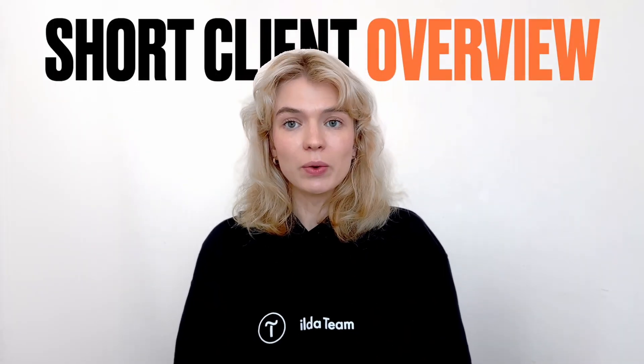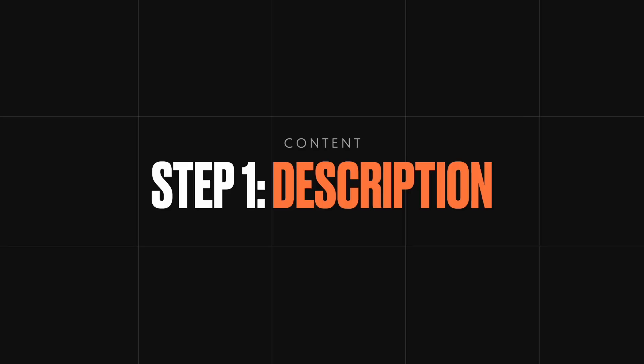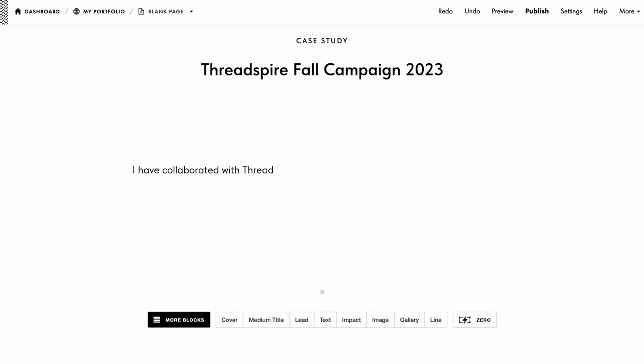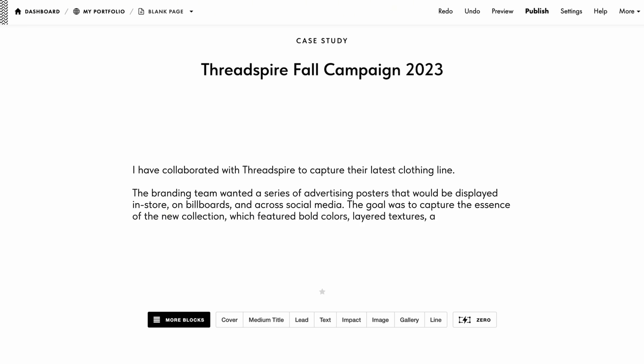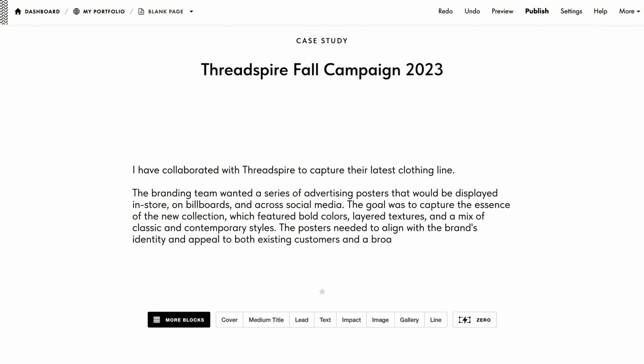Start with a short client overview. For example, if you worked with a fashion brand to create posters for a new collection, share what the client had in mind and how you helped them execute it through your work. Here's a short description: "I collaborated with Threadspire to capture their latest clothing line. The branding team wanted a series of advertising posters displayed in-store, on billboards, and across social media. The goal was to capture the essence of the new collection, which featured bold colors, layered textures, and a mix of classic and contemporary styles. The posters needed to align with the brand's identity and appeal to both existing customers and a broader audience."